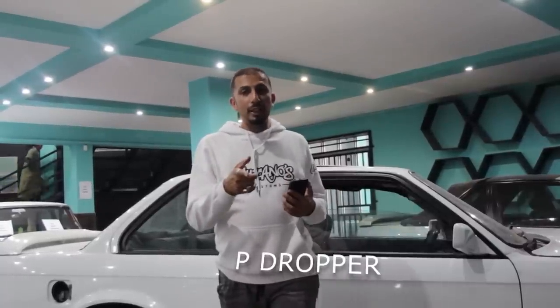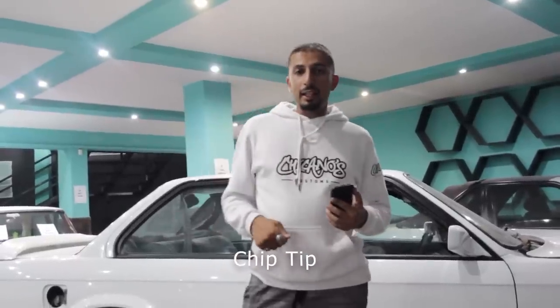Around South Africa and in the Cape, the 325 IS is known as the 'Gushche' — which loosely translates to, let's say, a very exciting car. The whole reason this car is so special is that it put BMW on the map when we needed to compete against our rivals. It gave South African car guys something to look forward to and positivity during a challenging time.